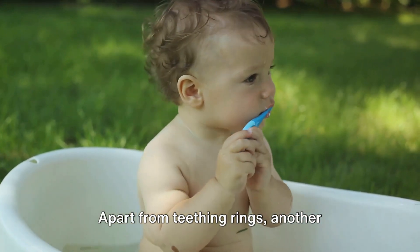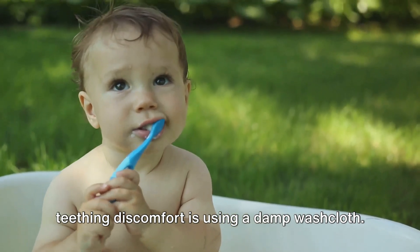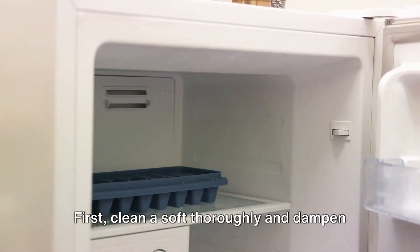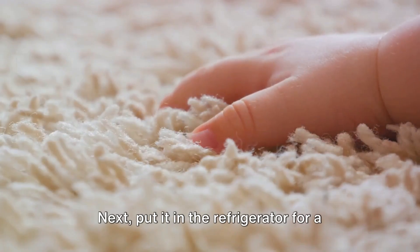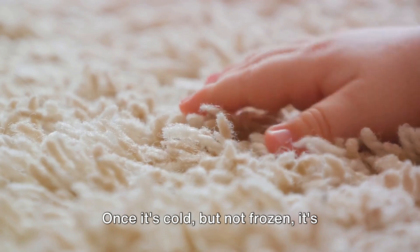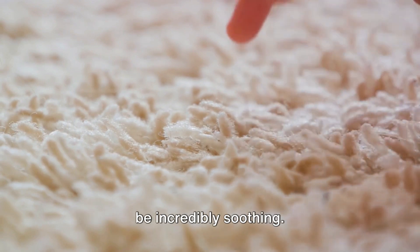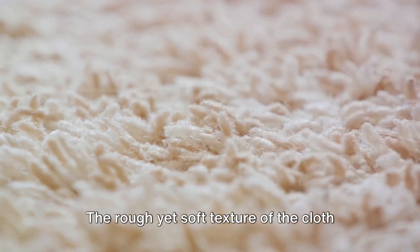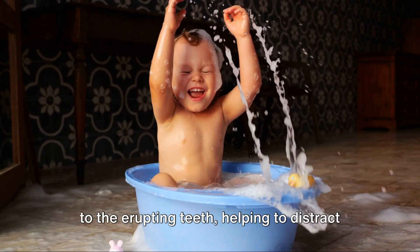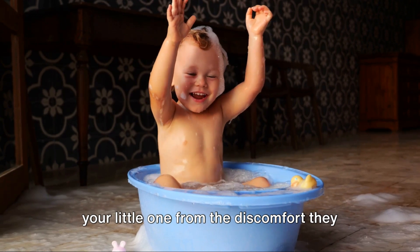Apart from teething rings, another excellent remedy is using a damp washcloth. First, clean a soft cloth thoroughly and dampen it slightly. Next, put it in the refrigerator for a brief period. Once it's cold, but not frozen, it's ready for use. Offering this to your baby to gnaw on can be incredibly soothing. The rough yet soft texture can provide satisfying counterpressure to the erupting teeth, helping to distract your little one from the discomfort.